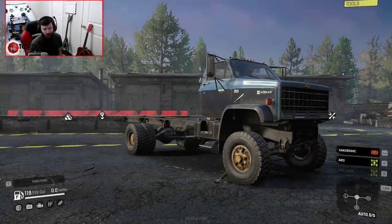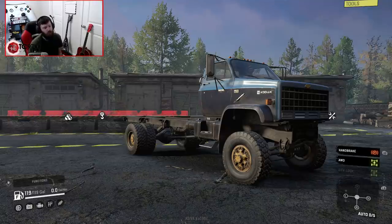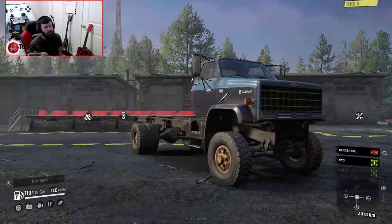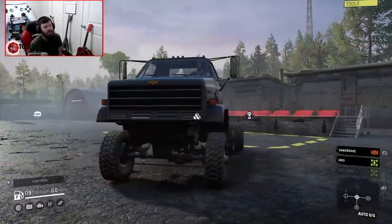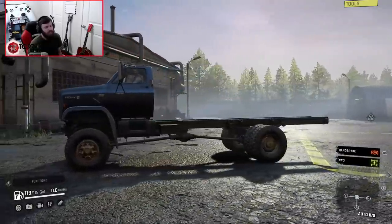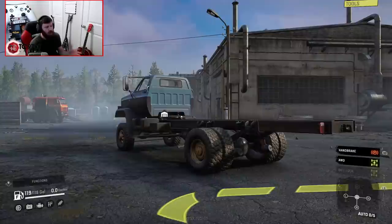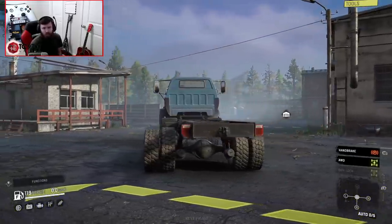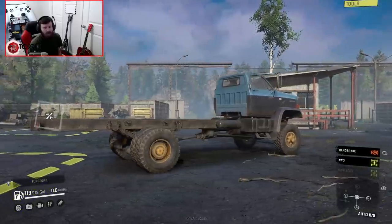Welcome back to SnowRunner, guys, and in this video we are going to be looking at a very interesting truck. Now, it might not look like much on the surface. This Chevy Kodiak is actually a collaborative project between Puppy Master and MaxMike181, and if you'd like more information about how you can potentially get your hands on this truck, I will leave a link in the description box down below to their Discord where you can find more information about it.